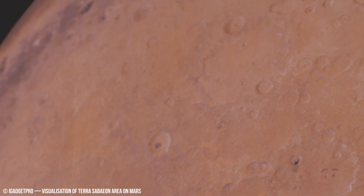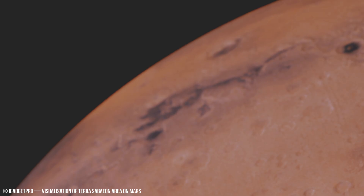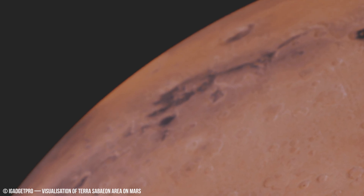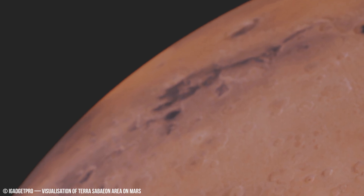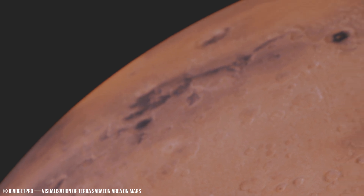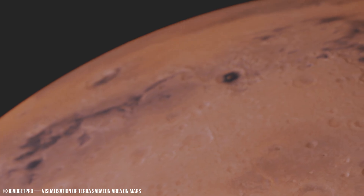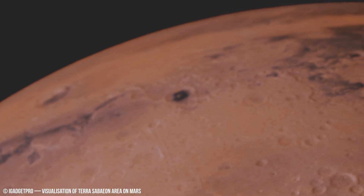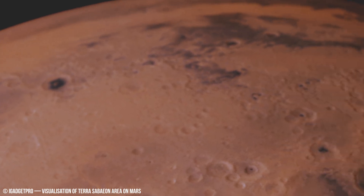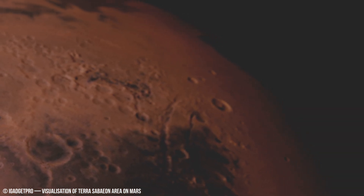Abundant magnesium-rich clay minerals, especially smectites, indicate water exposure lasting for over 100 million years. These clays need lots of water and specific temperatures to form.